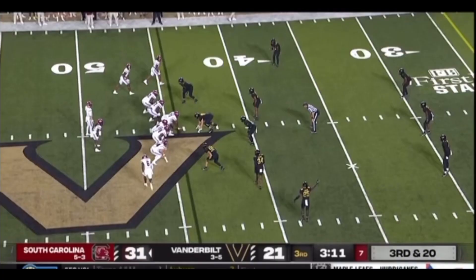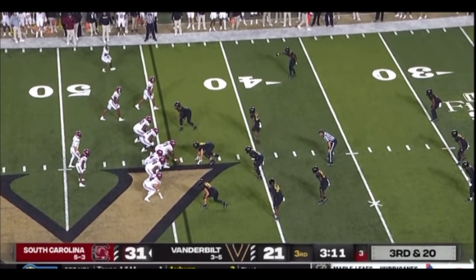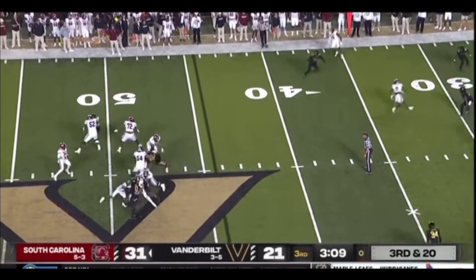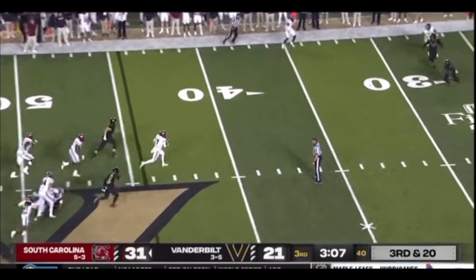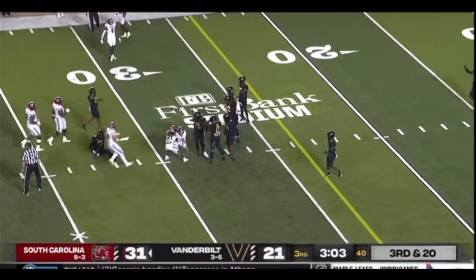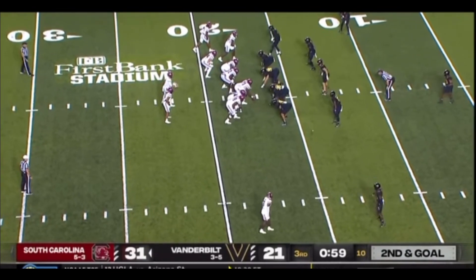Touchdown Josh Mann. Josh comes in motion. They're going to put three wide receivers into the boundary, three seconds left on the play clock. Rattler calls for it, four-man rush, twists up front. Rattler going to run out — he's at the 40, he's at the 30 of Vanderbilt. Dives down.